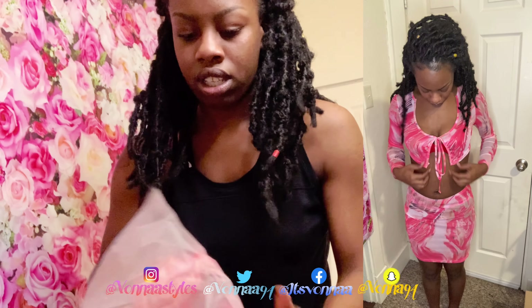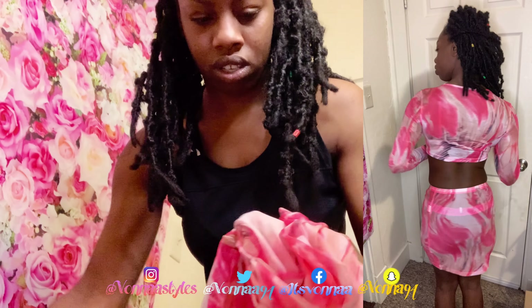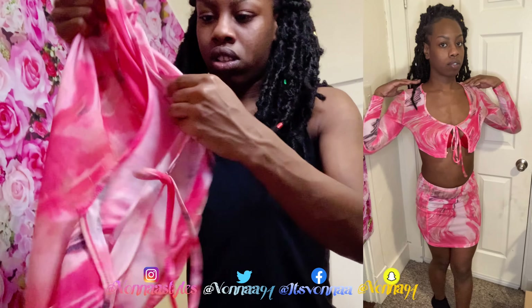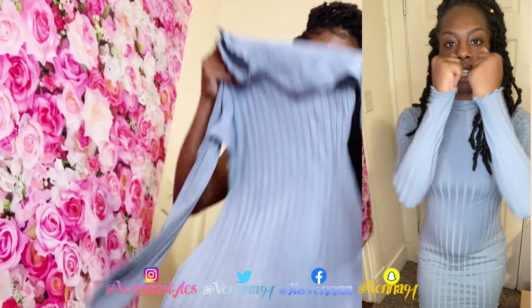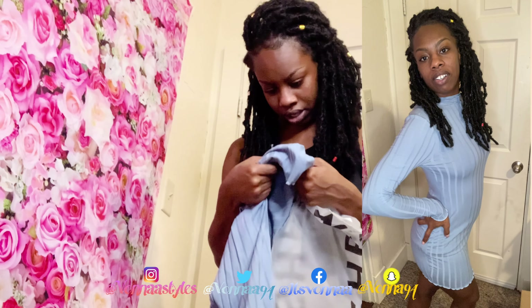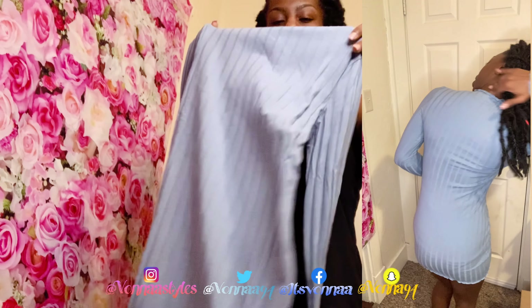We're going to get into the next outfit. Oh yes, I love this one — this one is so cute! This is a skirt. I believe this is a small. I love how this fabric is — it's really soft, I really love that. And I like how the sleeves are. If you guys see a crease, that's my shirt that I just have on underneath, but overall it's so cute. Let me let y'all see the back.